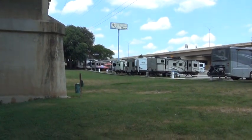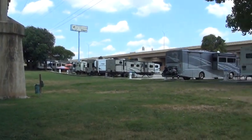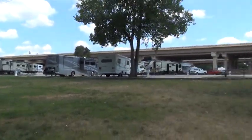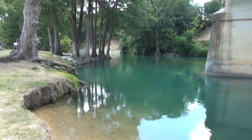But it's a nice place. A little noisy with the freeway traffic, but still it's a nice RV park. And the big bonus is that it's right on the river.